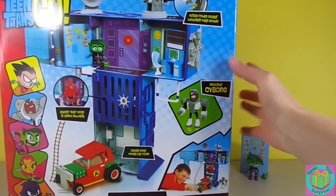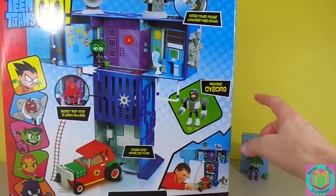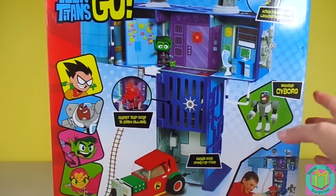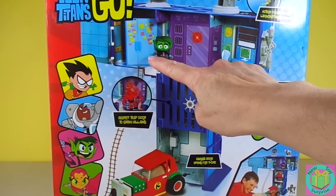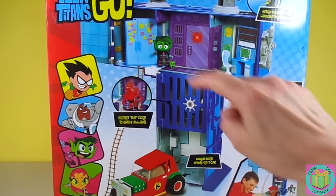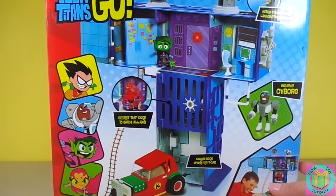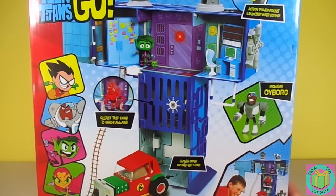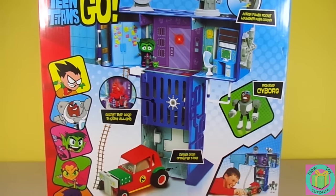It comes with a Cyborg figure. And look, this is where we can put our Beast Boy with his refrigerator and tiny pig. There's a secret trapdoor to catch villains, and an action-powered rocket launcher with sound. This is going to be so great. Let's get our Titan Tower out of its box.